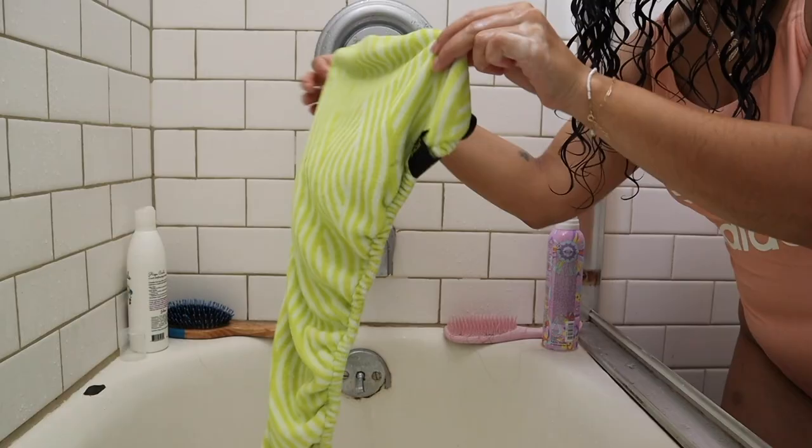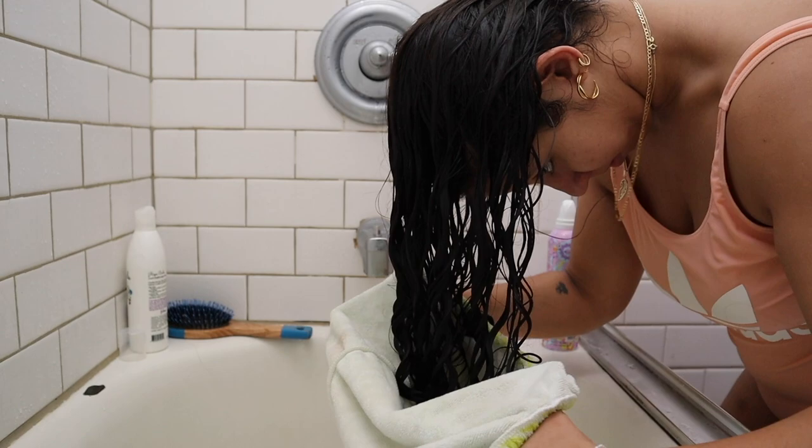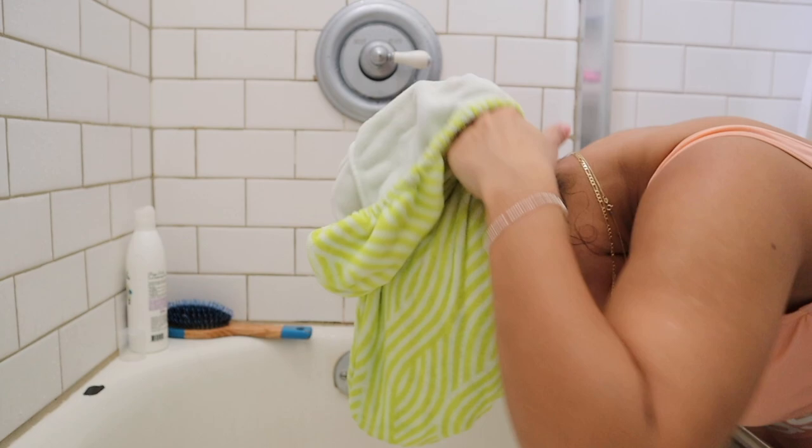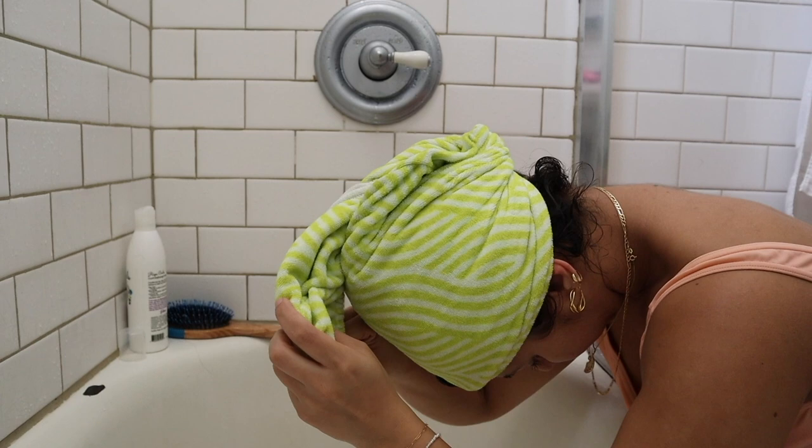If you've never plopped, the best way to explain it is: take a microfiber towel or a cotton t-shirt and put your hair in a little self-contained mound on top of your head, then wrap it. Don't twist your hair or squish it too hard because that's gonna disrupt your curl pattern. I specifically love the ones that have the little button on the front because it's so much more convenient to use, and you can leave it on your head for a long amount of time.